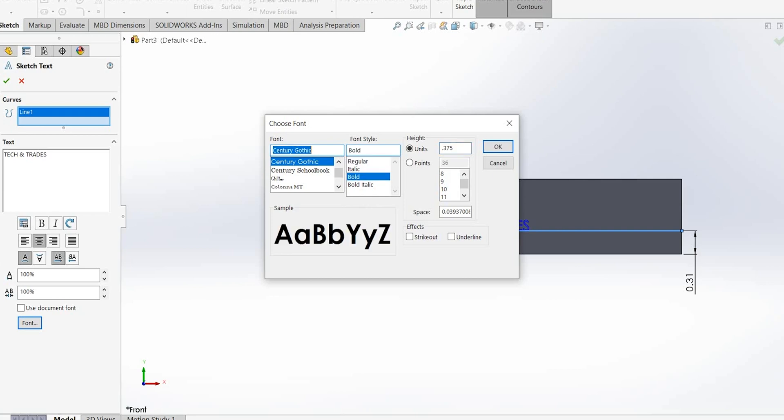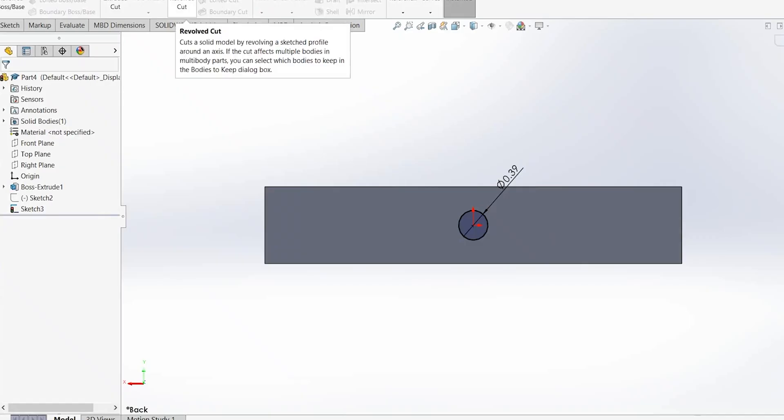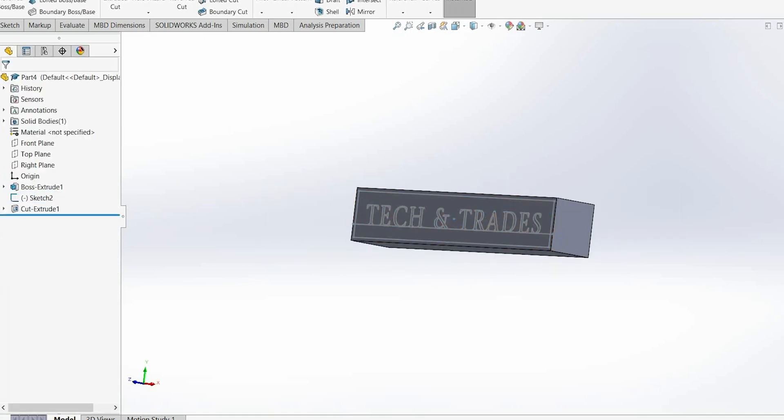SOLIDWORKS is a fabulous program. We're going to create a DXF file out of our design, and with the DXF file we are going to create the G-code. The G-code is the code that the CNC mill runs off of. We're going to take that file, put it through a simple code generator, generate the G-code, and then upload that into the CNC mill to cut out our branding iron.